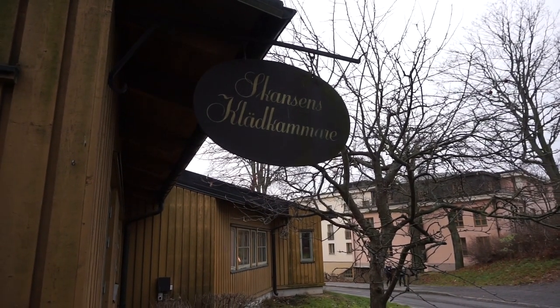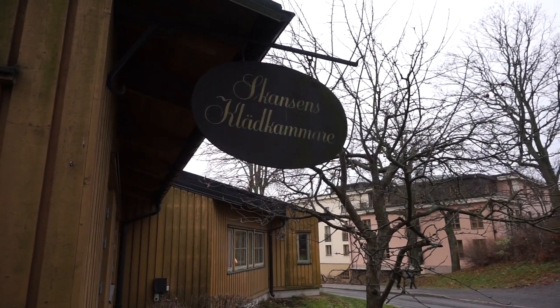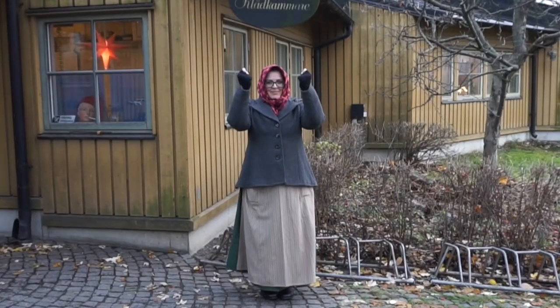This is the costume chamber and it's time to do some magic. Skansen is Europe's largest outdoor museum. It was founded in the 1800s to preserve and display Swedish history and culture — and to some extent animals. There are moose and lynxes and stuff.